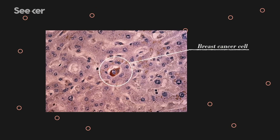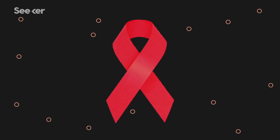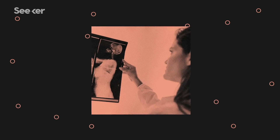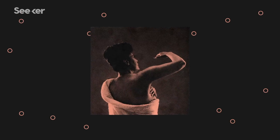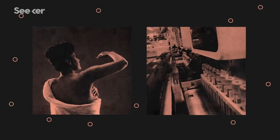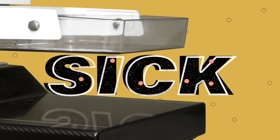Breast cancer is the second most common cancer diagnosed in women in the United States, right behind skin cancer. While it largely affects women, it can also occur in men. Fortunately, thanks to awareness, early detection, and research, survival rates have increased. But there's still a lot we're learning. So how far have we come in understanding this disease?